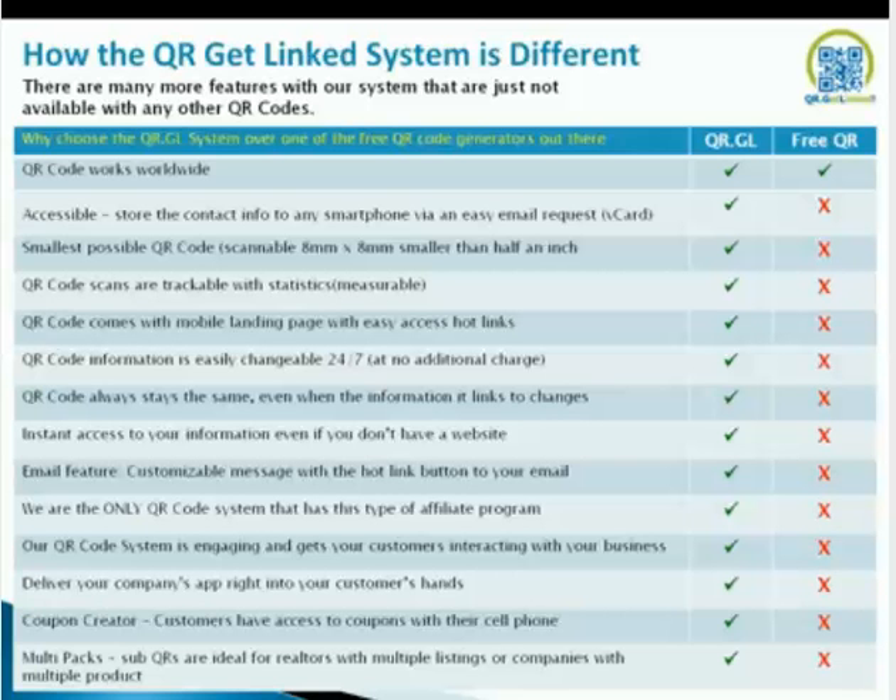Smallest possible QR code: scannable at 8x8, smaller than 1.5 inches. We recommend 10x10, as most BlackBerry Bold phones read that size better. Our QR code system is scanned, trackable, and statistics measurable. We have year-long stats on all QR codes. Our QR codes come with a mobile landing page with easy access hot links. Our QR code information is easily changeable 24/7 at no additional charge — other companies will charge you for changes or for so many scans. Our QR codes always stay the same, even when the information it links to changes.